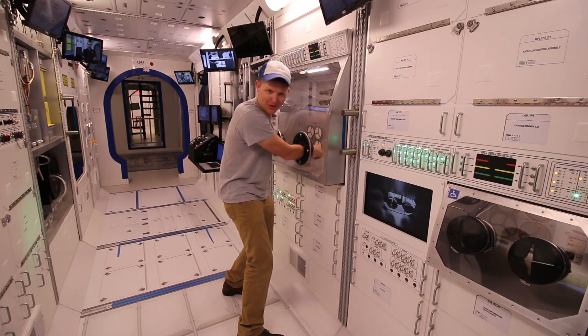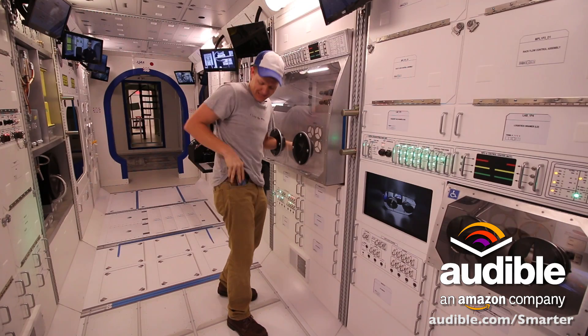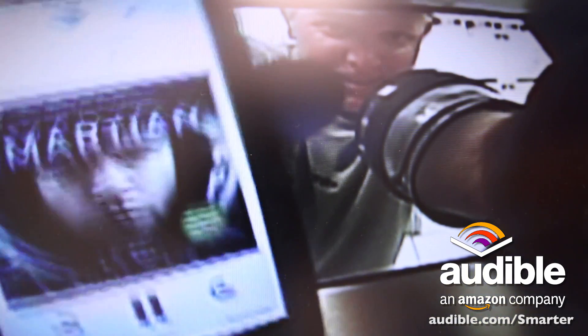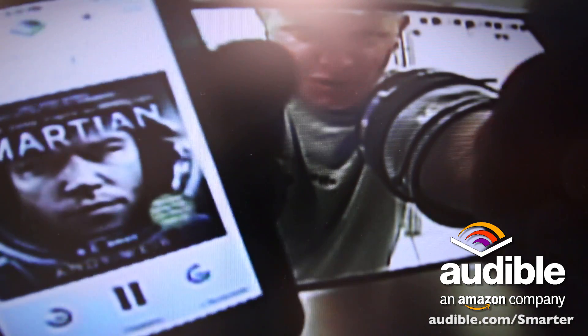I hope you enjoyed this episode of Smarter Every Day. It was brought to you by Audible.com. Audible is a really cool way to listen to audiobooks on your phone. This is my Audible library and right here at the top of the list — The Martian by Andy Weir. I know there's a movie out but if you haven't experienced the book you really need to. You can get any audiobook you want for free at audible.com/smarter. I recommend The Martian because there's way more science in the book than there was in the movie. I'm Destin — thank you so much for watching. Please consider subscribing if this added value to your life. I appreciate you. I'm Destin, you're getting smarter every day. Have a good one. Bye.